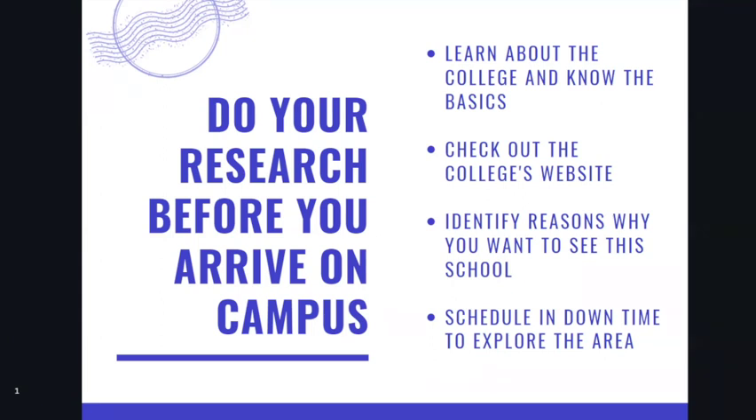Please learn about the basics of the college. Know if you're walking onto a public or a private institution, and have an idea of about how many students go to this campus — are you going to be seeing just undergraduates, or might you be seeing graduate and doctoral students as well? Also have an idea of what kind of environment you might be walking into: suburban, rural, or right in the heart of the city.